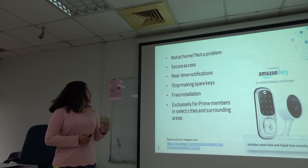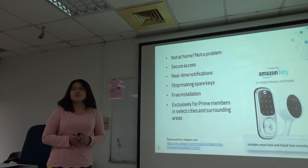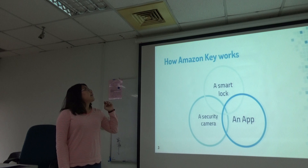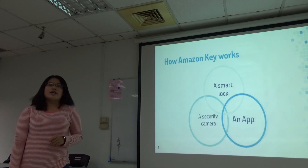Installation is free, and it is currently only available for Prime members in select cities and surrounding areas. Essentially, Amazon Key is made of a smart lock, a security camera, and an app.